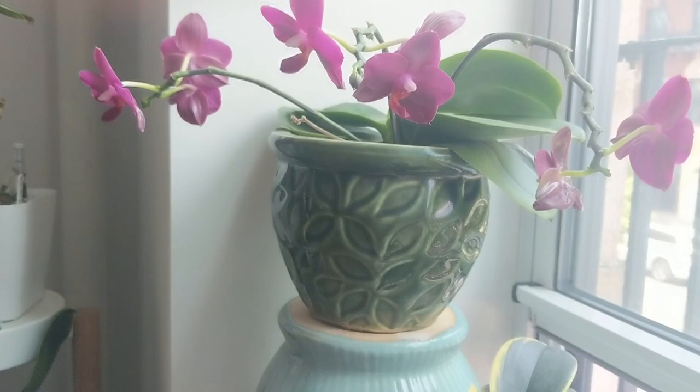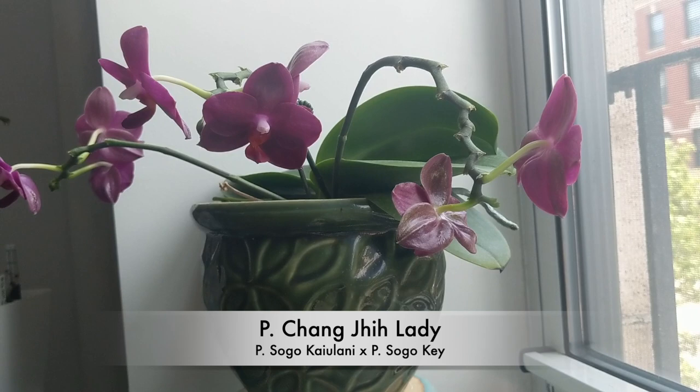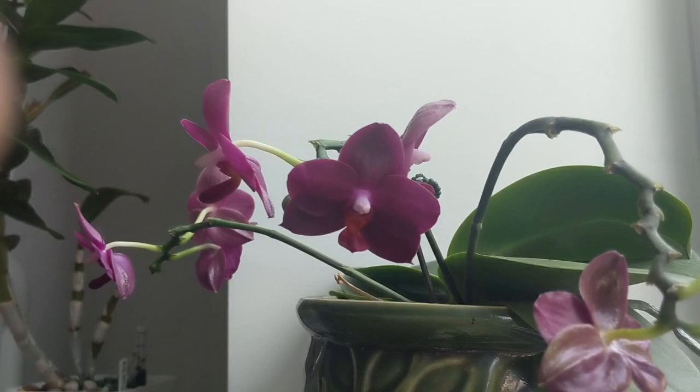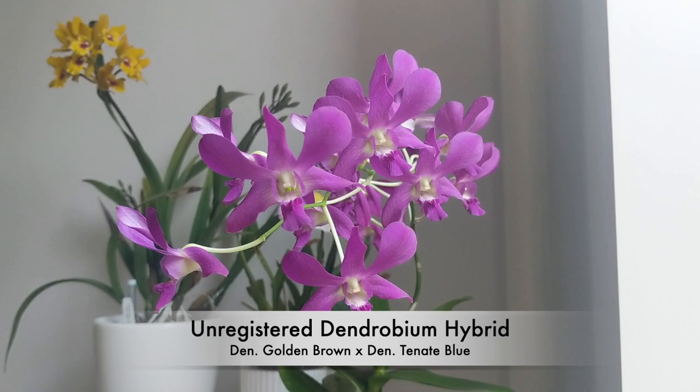The next orchid that I have in bloom — I apologize for the lighting, it's kind of hard to get the blooms in focus when it's sunny outside — but this is the Phalaenopsis changia lady. This has been in bloom for about five to six months continuously and it smells like juicy fruit. That's a really nice one.